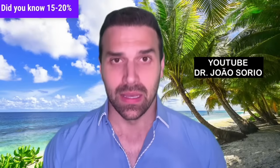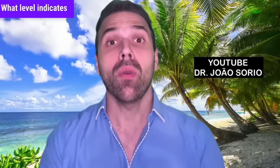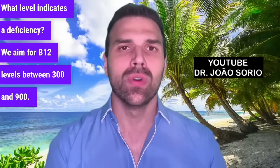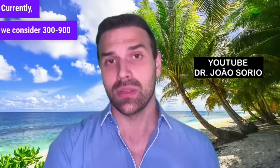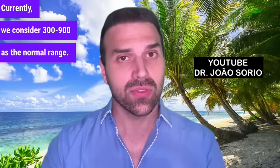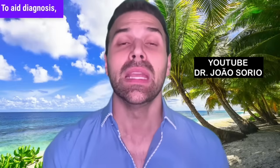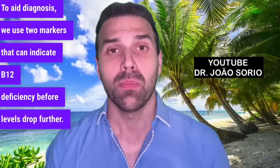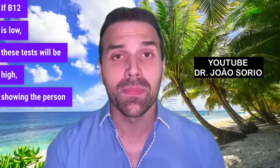Did you know 15 to 20% of people might be B12 deficient? It's incredibly common. We aim for B12 levels between 300 and 900. The gray zone is 200 to 300 — some show symptoms in this range. Even at the 300 level, many people may show symptoms. To aid diagnosis, we use two markers: methylmalonic acid and homocysteine. If B12 is low, these tests will be high, showing the person needs treatment.